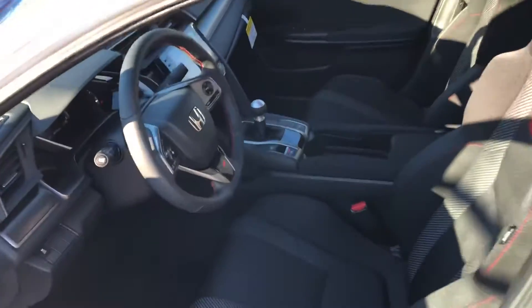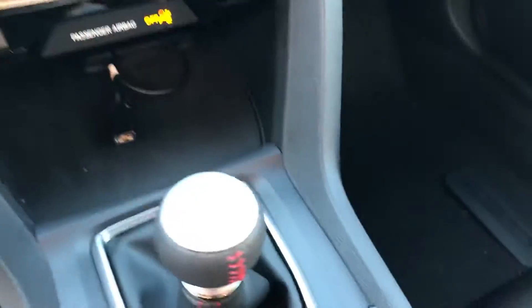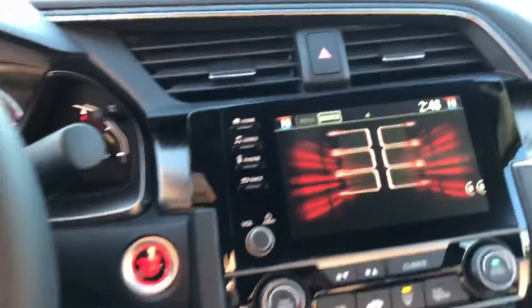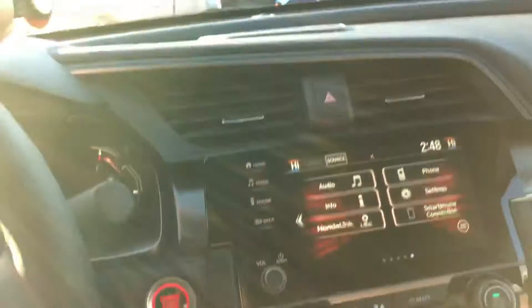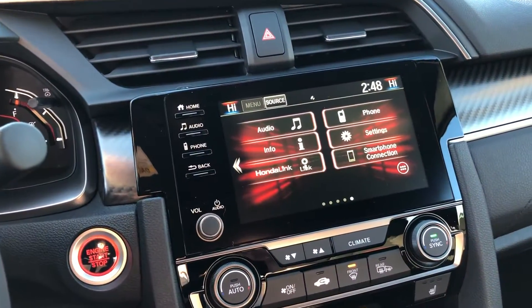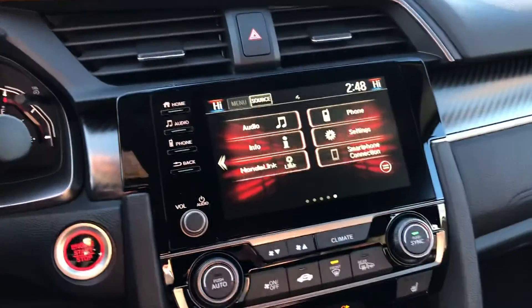You can look at the interior as well — six-speed manual, equipped with Apple CarPlay, Android Auto, heated seats, sunroof, dual climate control, and a whole bunch more. If you have any questions, feel free to reach out to me.